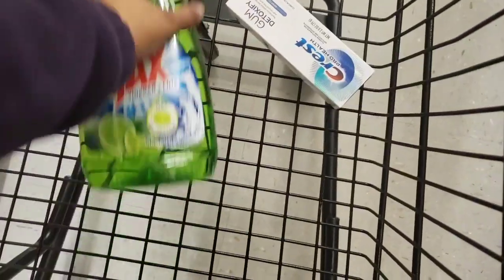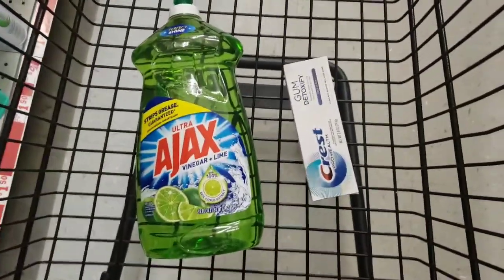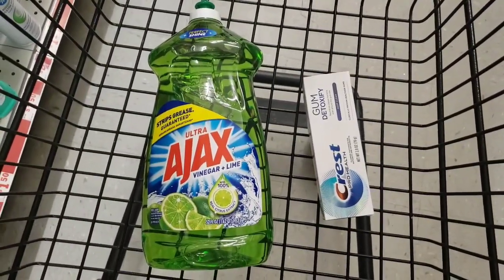These are the items that we have in the cart. Stay tuned for the total.